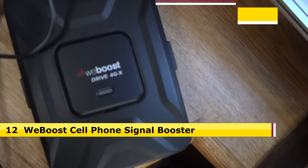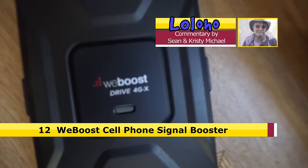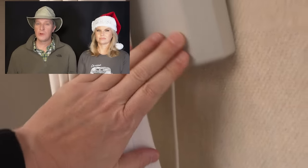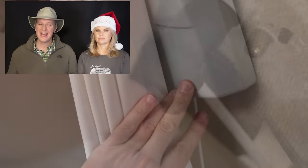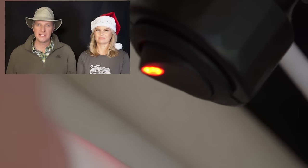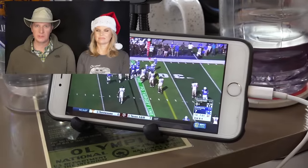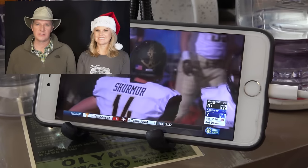Number 12: WeBoost Cellular Signal Booster. WeBoost is a booster that grabs weak cellular signals and boosts them so you get better internet connectivity in your RV. So if you're camping someplace where you have one bar of cellular coverage, WeBoost will take that measly one bar and boost it. We're in the process of fully reviewing the WeBoost for our channel, so stay tuned for the complete Loloho review coming soon.